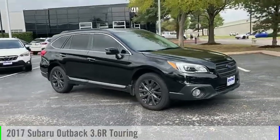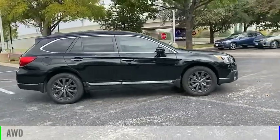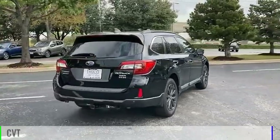Come test drive the 2017 Outback. This vehicle is powered by an all-wheel drive, six-cylinder, 3.6 liter engine, and comes with a continuously variable transmission.